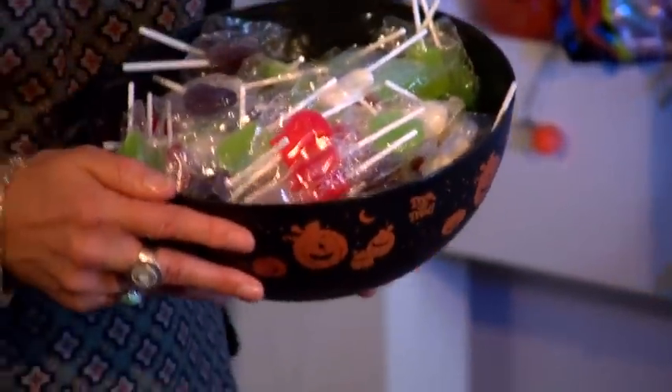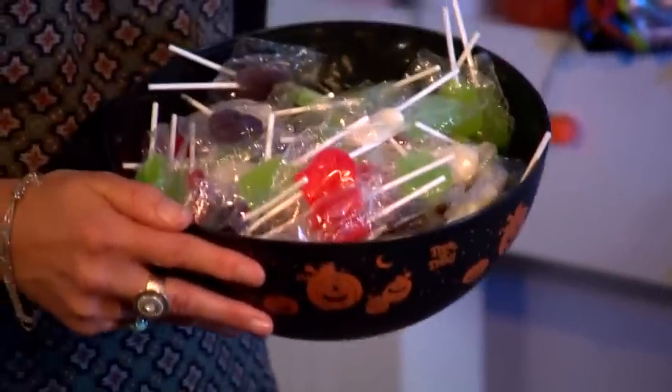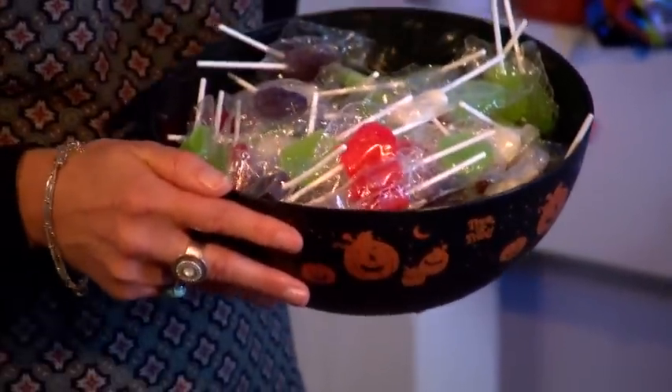All of these trick or treat products that you see here you can get for only £10 at Poundland. If you put all of these sweets together, they will fill this trick or treat bowl up to the top, so it will cater for all those children that come knocking on your door.